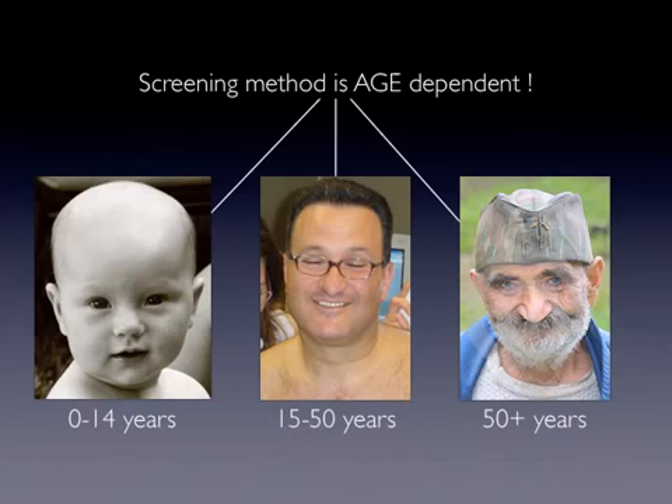While a certain proportion of melanomas are detected by the patients themselves, the rest remains to be identified by the clinician. Given that the majority of melanomas arise on covered areas, total body skin examination has been recommended as a method to facilitate early detection.